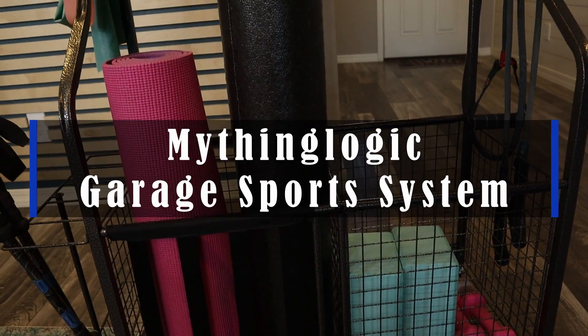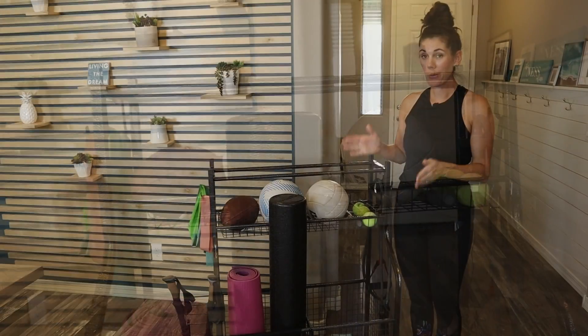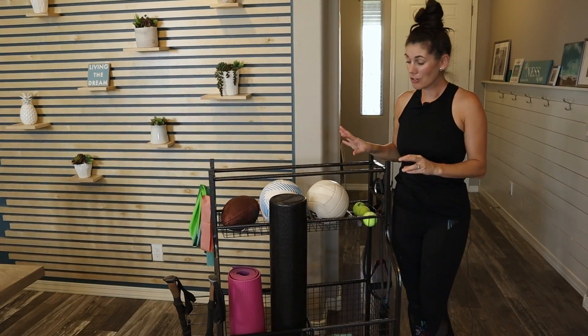Hey guys, this is the Mythinglogic Garage Sports System. This thing is great for storage and multifunctional.